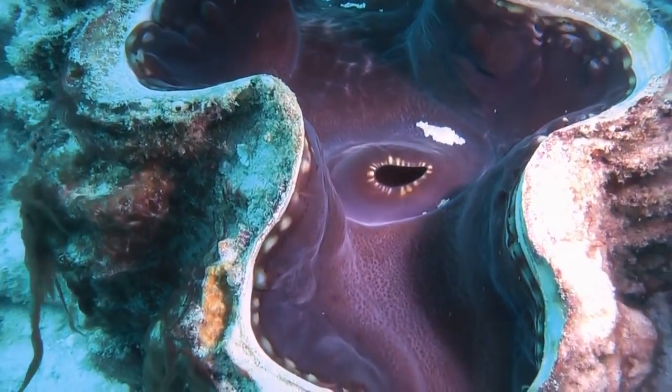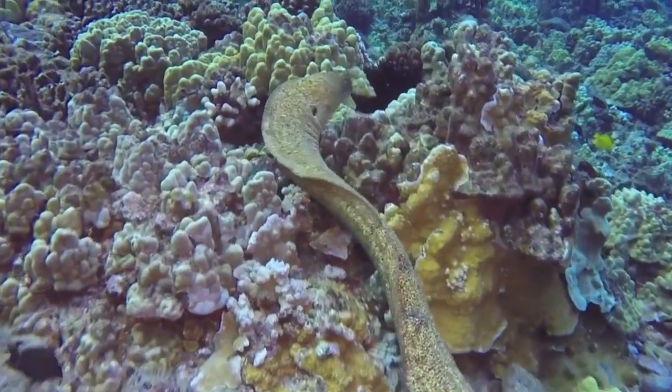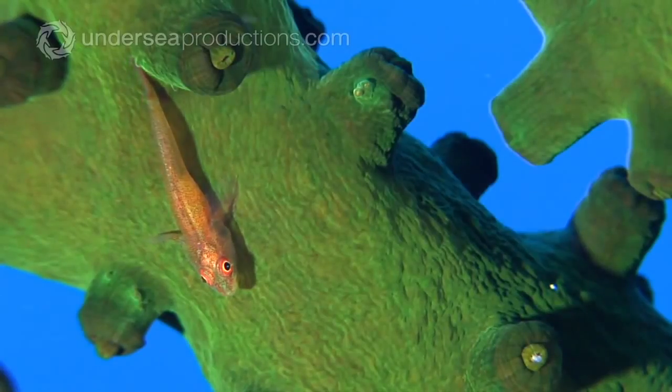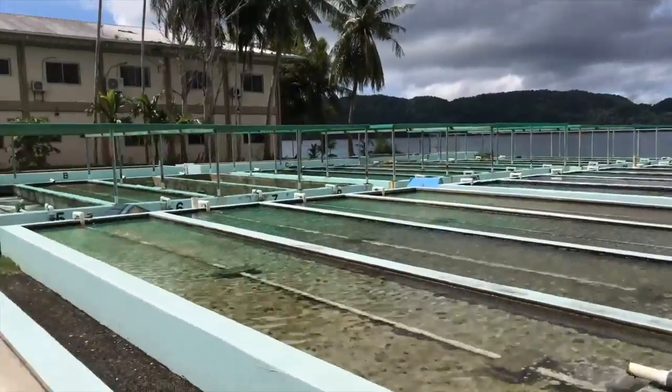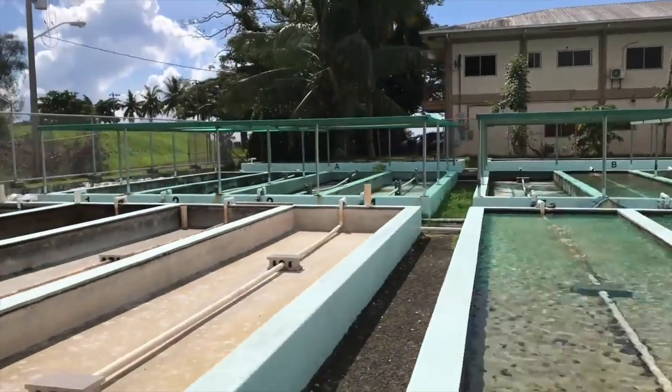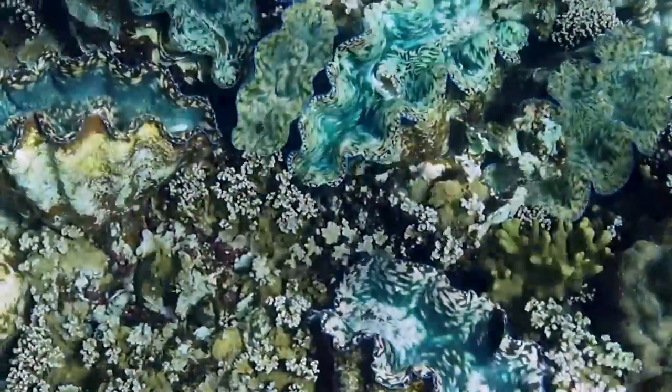Although giant clams are very big, they have a lot of predators including eels, snails, fish, and starfish that all feed off small parts of their flesh. Humans are also a big predator because they harvest them for food.